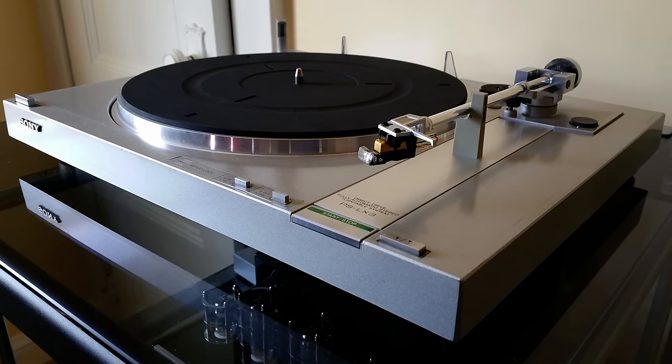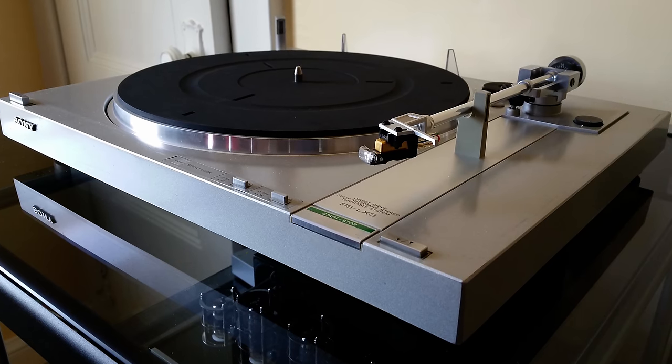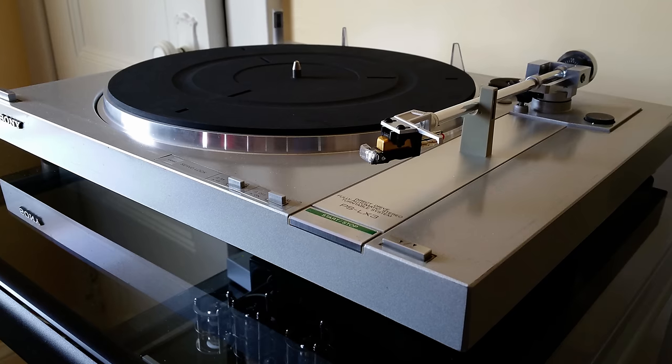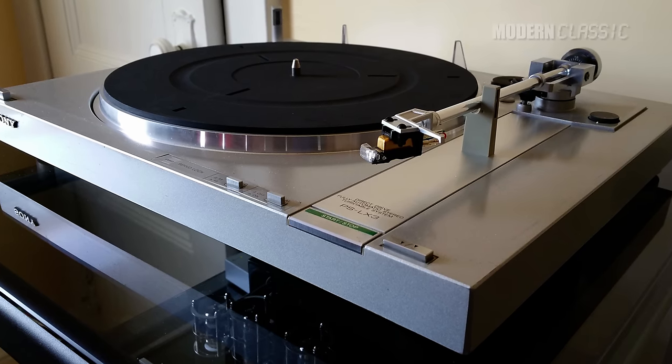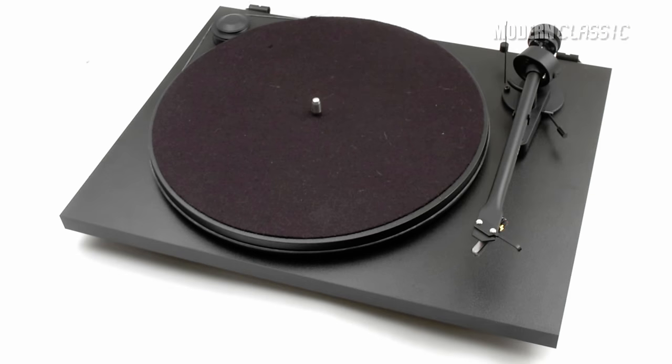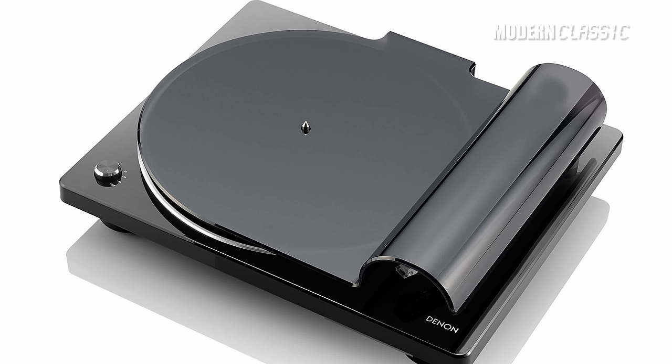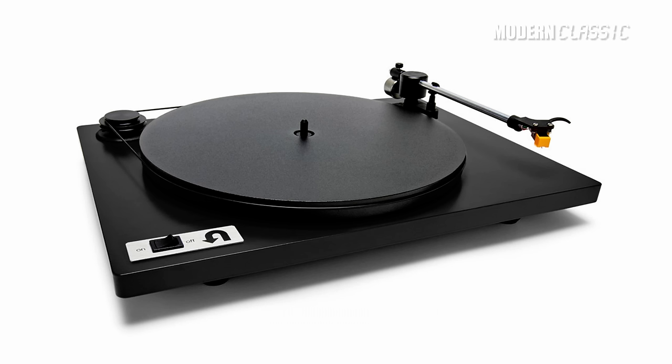I only do videos about audio when I personally want to try something out, and that's true today. For a long time now, I've been using a Sony PSLX3 turntable from 1982 — sort of the very end of the golden age of turntables, just before CD took off. I love my PSLX3, but it is getting old and it's starting to show it. With the vinyl revival now in full swing and so many new mid-range turntables on the market, I started to wonder if any of these could really equal the performance of a half-decent turntable from the past.